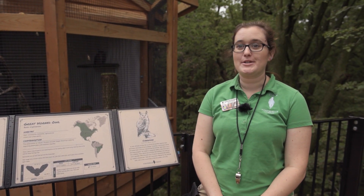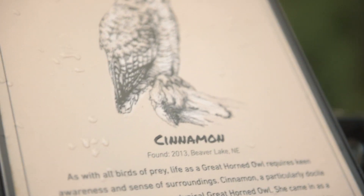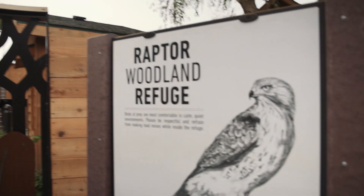Hi, I'm Madison. I'm the Raptor Care Specialist here at Fontanelle Forest. We are standing outside Minerva and Cinnamon, our great horned owls here at Raptor Woodland Refuge. Today we're gonna go inside and see if we can get a weight on Minerva.